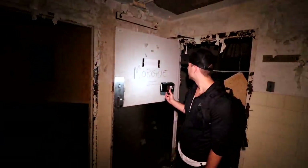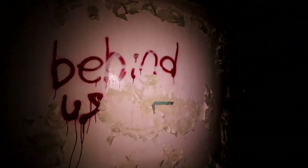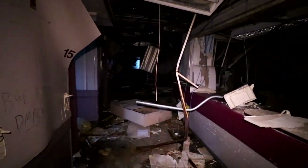Oh, it says morgue on there! Wait, did we just stumble upon a morgue? Any spirits in here in the morgue? Can you move something? Can you make the... oh! Is there anybody behind me? Hello?